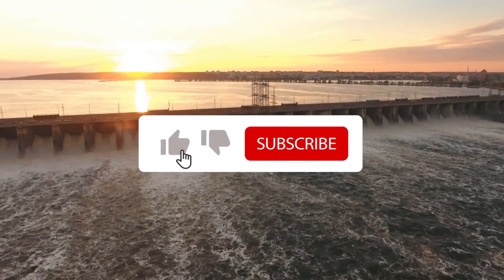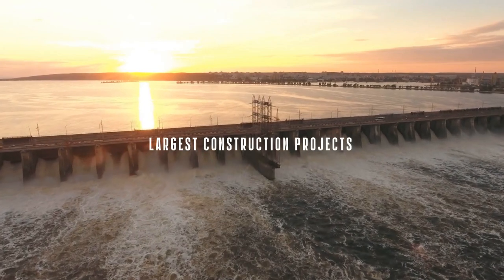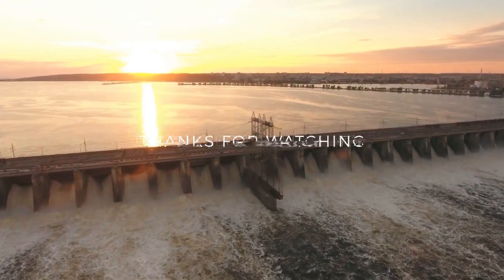And those are the 10 largest dams in terms of reservoir capacity. If you like this video, give us a thumbs up and be sure to subscribe so that you don't miss out on any of our upcoming videos on the largest construction projects around the world.